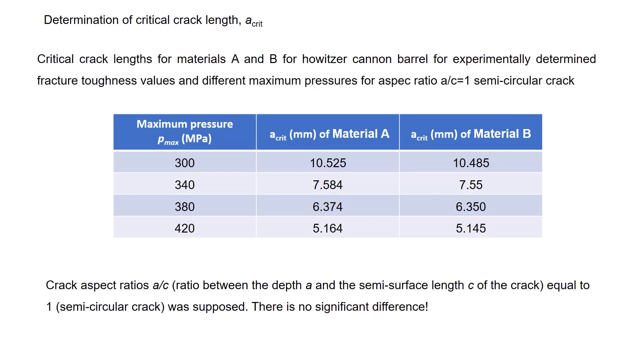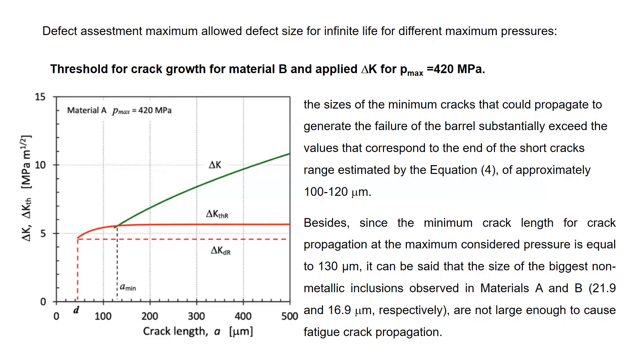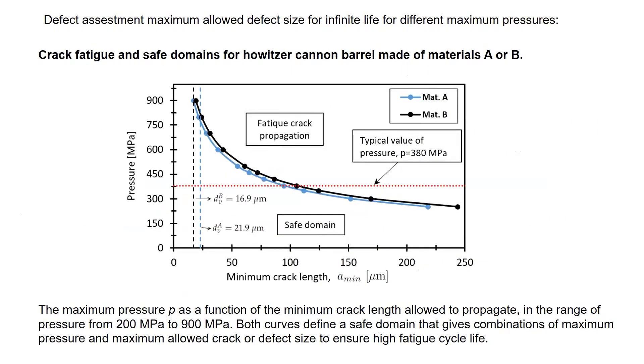These values are quite similar. Now we can see that, for example, if we have a higher pressure — even 900 MPa, meaning more than 520 MPa — then the critical grain size can be less than 50 micrometers. But of course, because we are working at 420 MPa, here we have the 130 micrometer threshold. So this area below is safe with respect to the pressure. But of course, if the crack length is longer — for example, 150 micrometers — then for both materials we will have crack propagation starting.